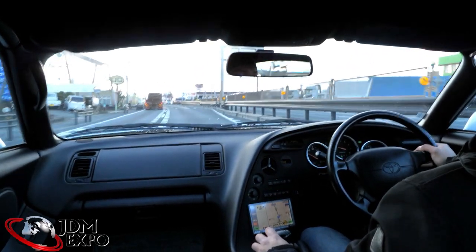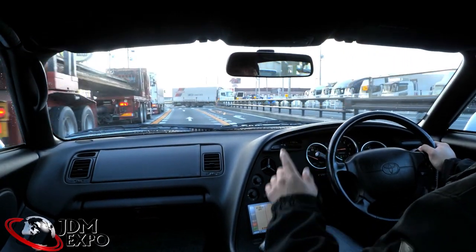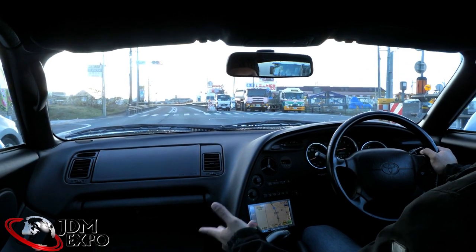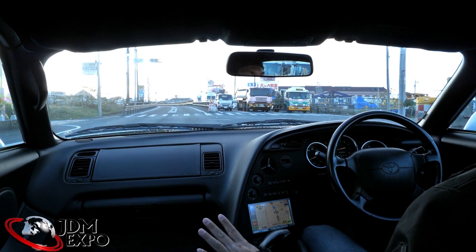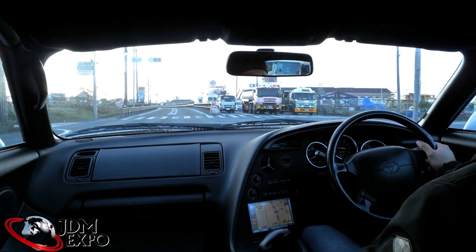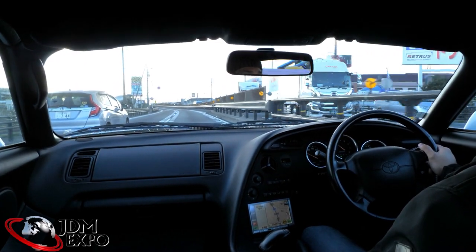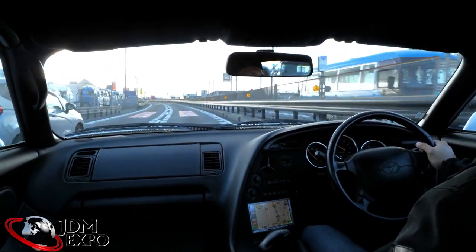Welcome back to another inventory episode. John here from JDM Expo. We're going to be talking about this really nice Supra. Now don't get me wrong — it is automatic, and some of you are going to complain about it, but automatic Supras are still pretty nice. The form factor, everything else, the placement — it's all good. Check out our other videos and don't forget to subscribe for more content.